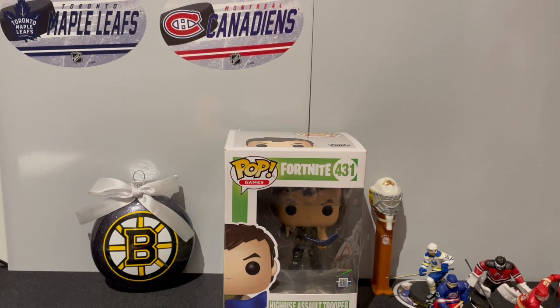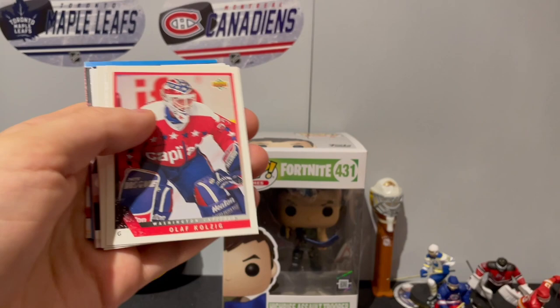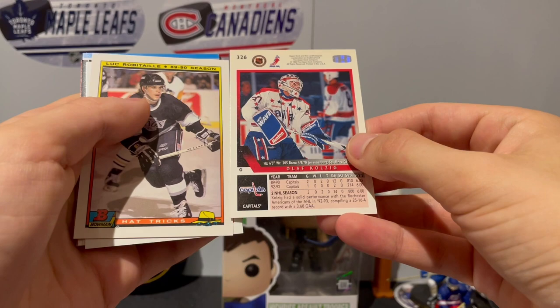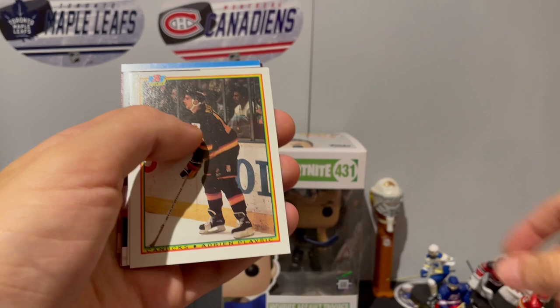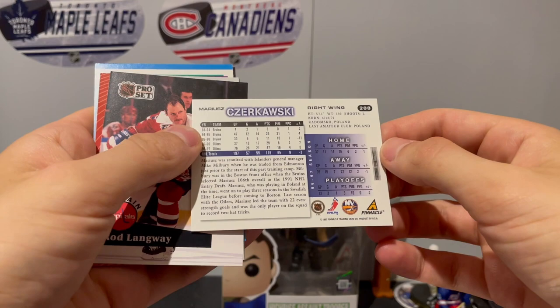We got Antti Ranta, Steve Staios. We got a Washington Capital of Olaf Kolzig - when he only played two seasons. Luke Oertai again, Adrian Plavsic again. I've got a card of Mariusz Czerkawski on the Islanders from the Score. This Pinnacle - I'm not pronouncing that last name - Rod Langway.